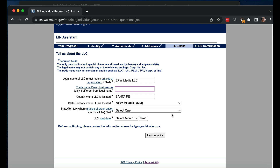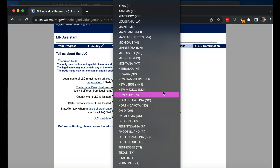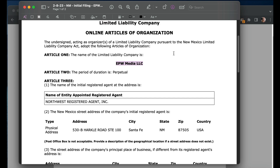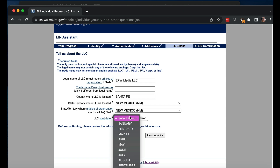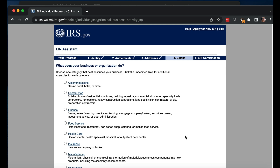Trade name is like a DBA — I'm not doing that because I don't have a registered DBA anywhere. It is in New Mexico. The start date was February 2023. Then it asks: Does your business own vehicles over 55,000 pounds? No. Does your business involve gambling or wagering? No. Does your business need to file an excise tax return? No. Does your business sell or manufacture alcohol, tobacco, or firearms? No. These questions are about whether you're going to be regulated by other agencies. Do you expect to hire any employees in the next 12 months? No — I eventually hope the business takes off and I can elect S-corp taxation and hire myself as an employee, but not yet.